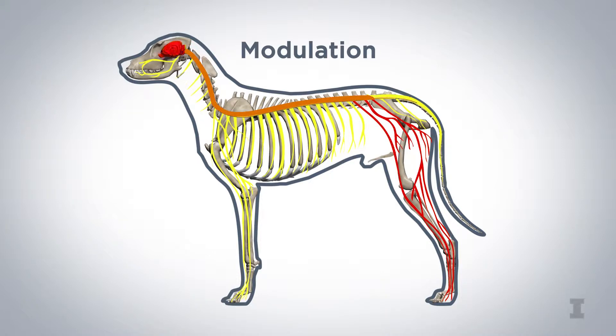Finally, the signal then projects up the spinal cord to a number of regions in the brain where perception takes place and the signal is experienced consciously as pain.